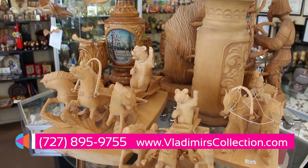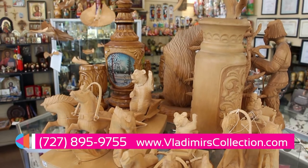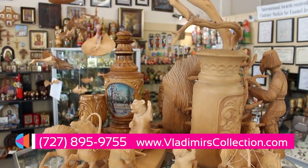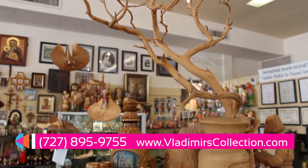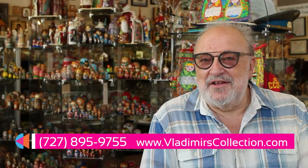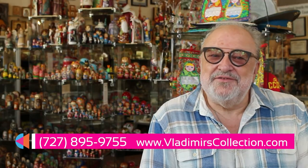You can contact us at the phone or website and you are always welcome — I'll show you what we got. До свидания — Russian goodbye. Thank you. Спасибо.